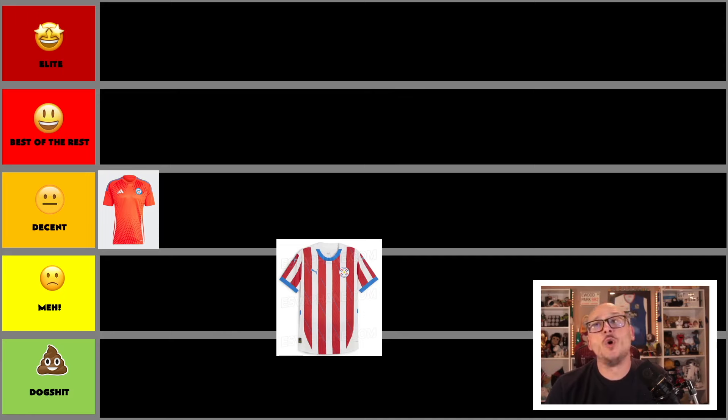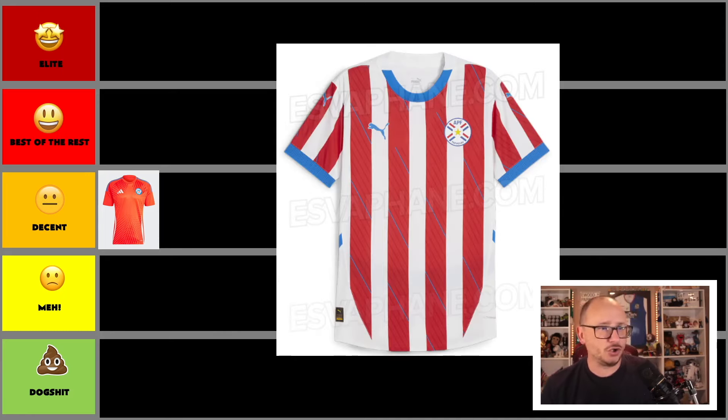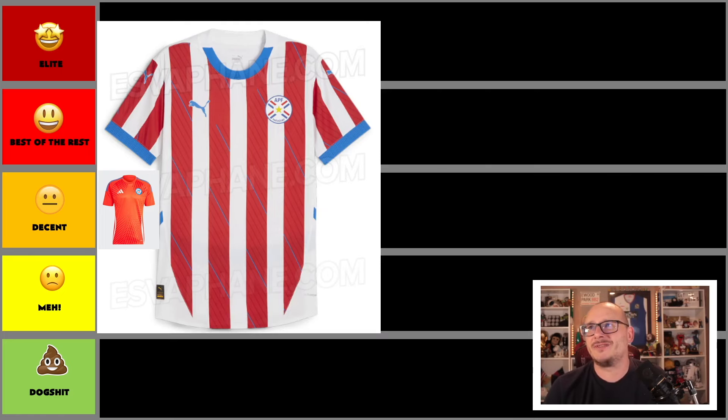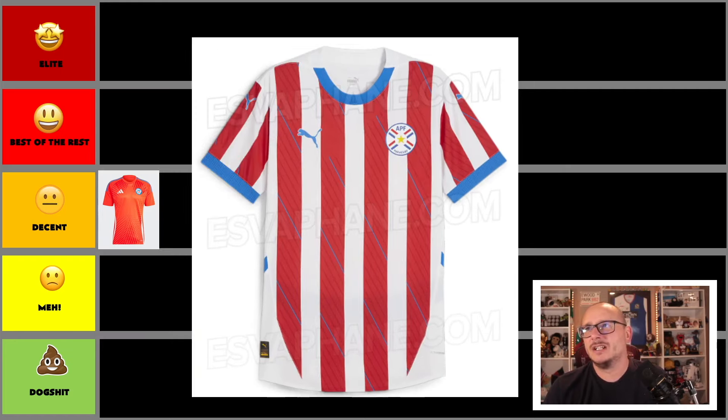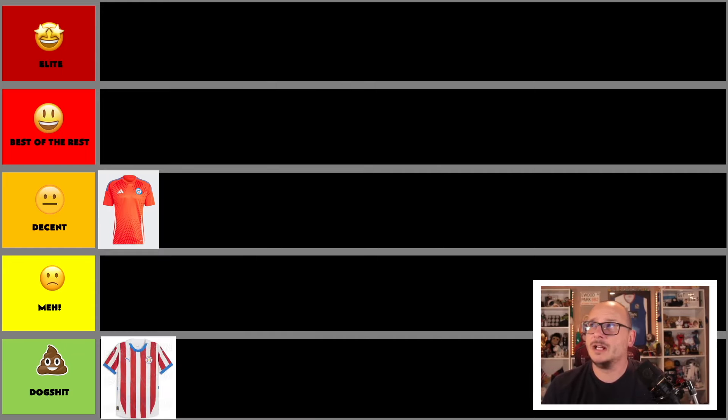Next up is Paraguay — traditional red and white stripes by Puma. Their badge needs a bit of a facelift, and honestly so does the shirt. The stripes don't continue all the way up, something's off with the collar, and the diagonal stripe direction just isn't working for me. There's so much wrong with this shirt — I can't get behind it. Straight into the dog shit category.